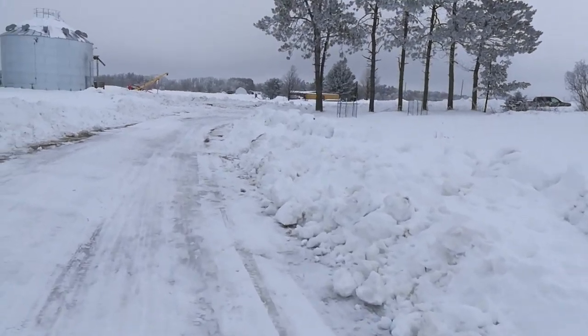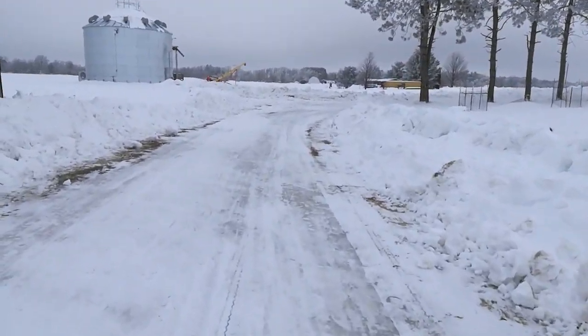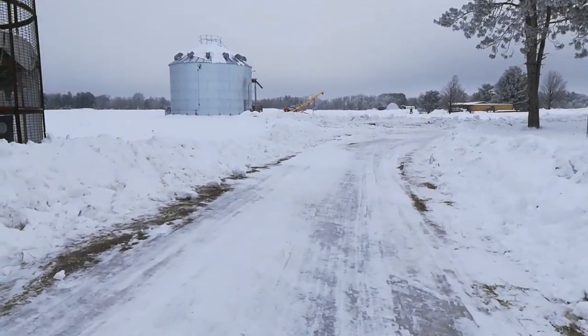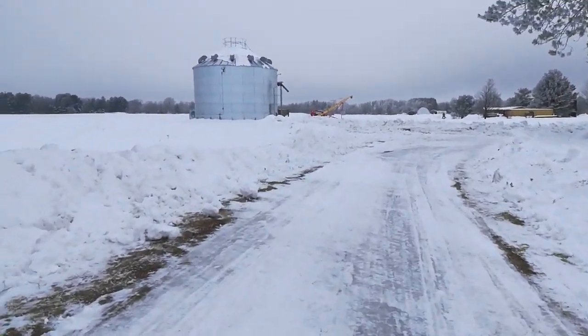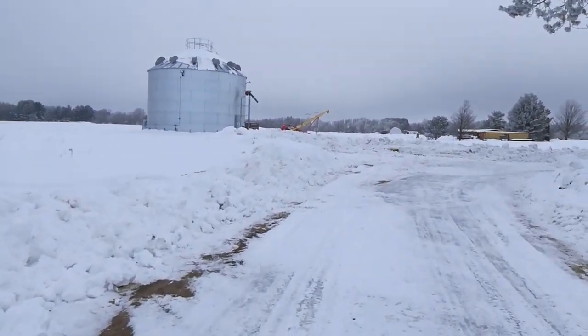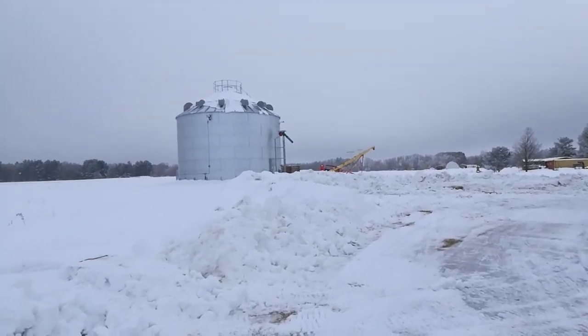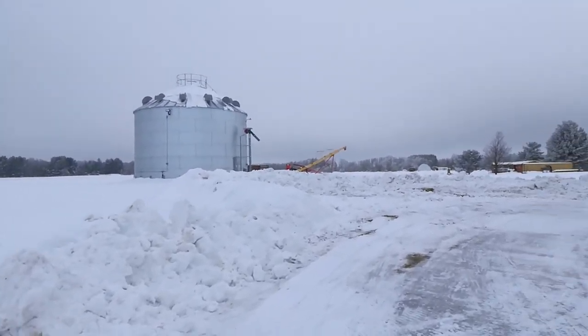I'm going to walk all the way around and show that. Last time I had the video camera out here, I was showing everybody the grain bin — which still, by the way, does not have an electric meter. Apparently they've lost an electrical inspection or something.